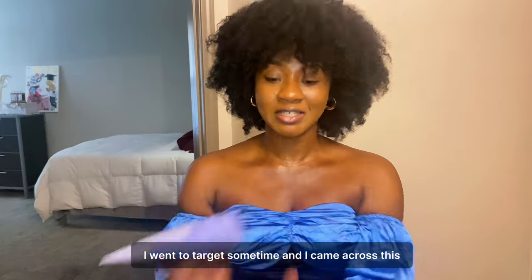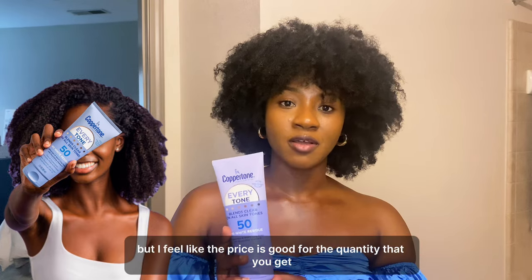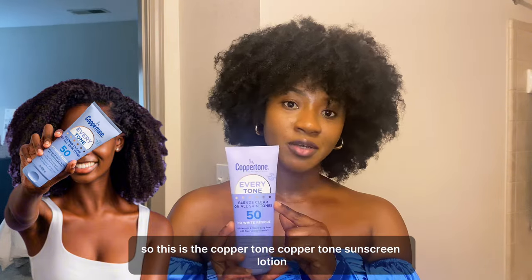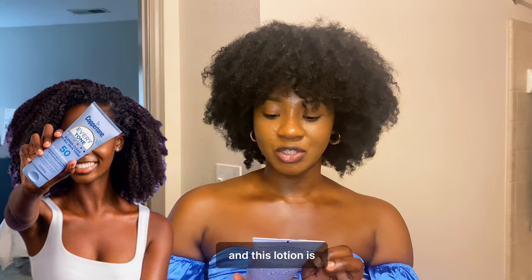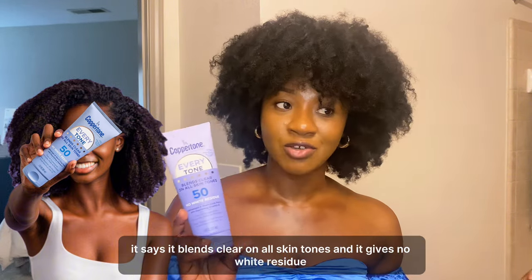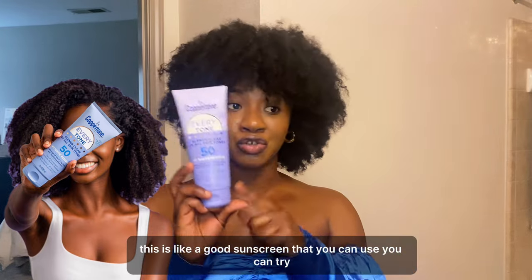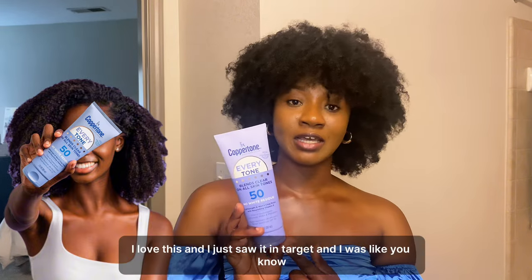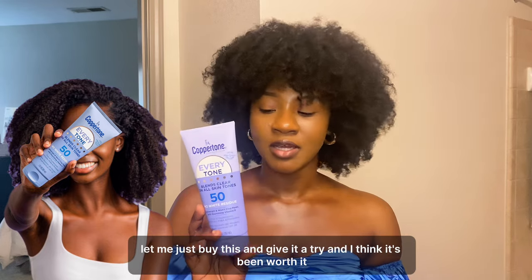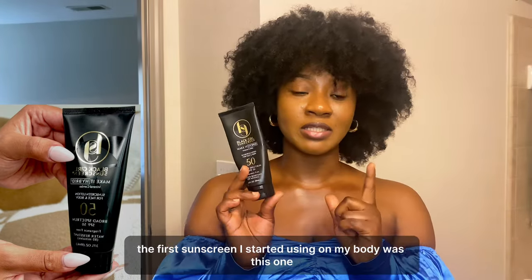I went to Target and came across this one — it's not too pricey but the price is good for the quantity you get. This is the Coppertone sunscreen lotion. It says it blends clear on all skin tones with no white residue. I use this and it gives me a nice glow. I saw it at Target, gave it a try, and it's been worth it.